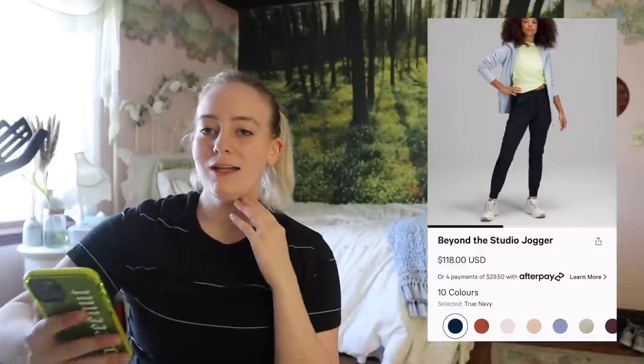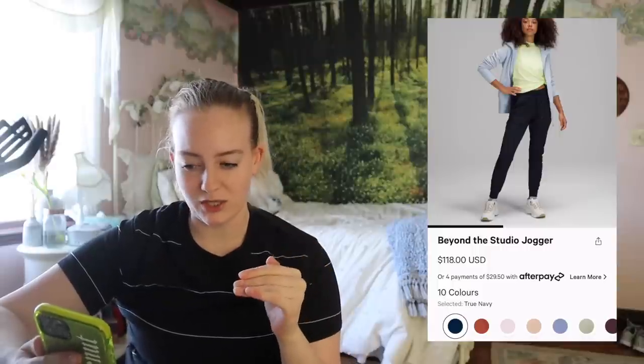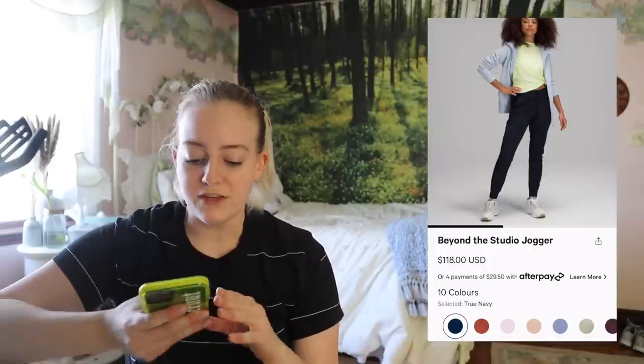They're really starting to push the Beyond the Studio jogger a lot more. I was never a massive fan of the Dance Studio jogger, which is essentially what this one is but slightly different. I had nothing against them, I just never had a reason to need them. But with these, there's just so much ruching down the side, and personally that's a bit much for me. I see the appeal, just not my vibe.